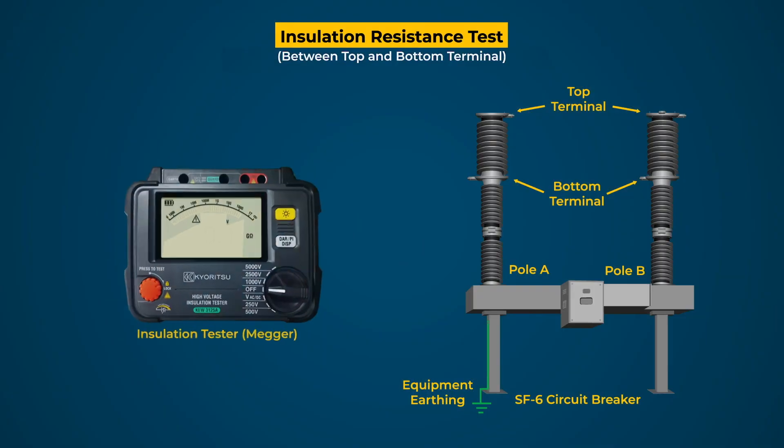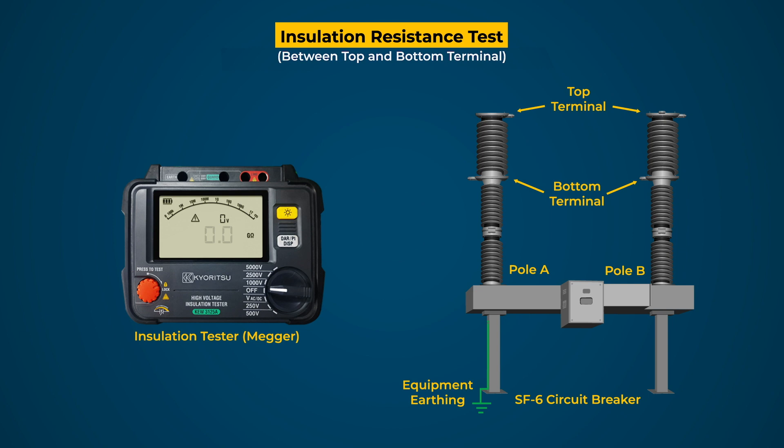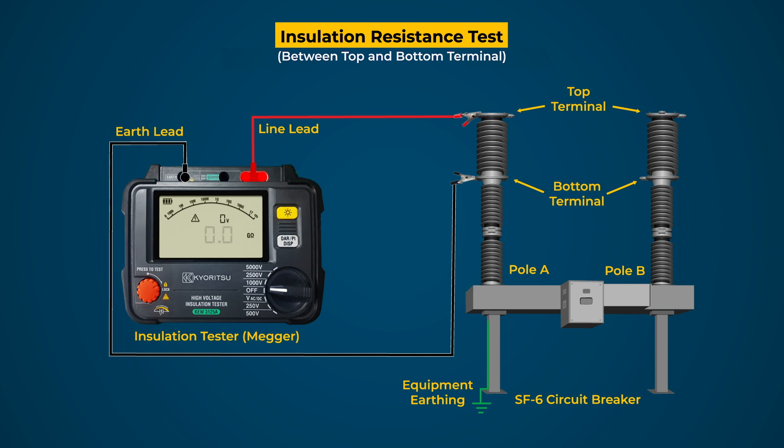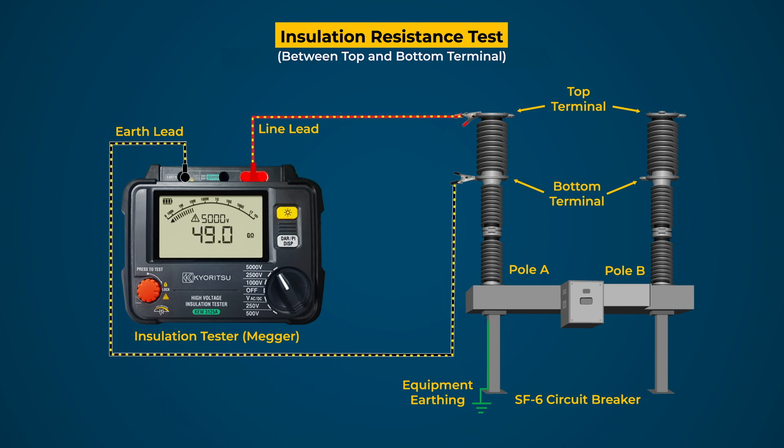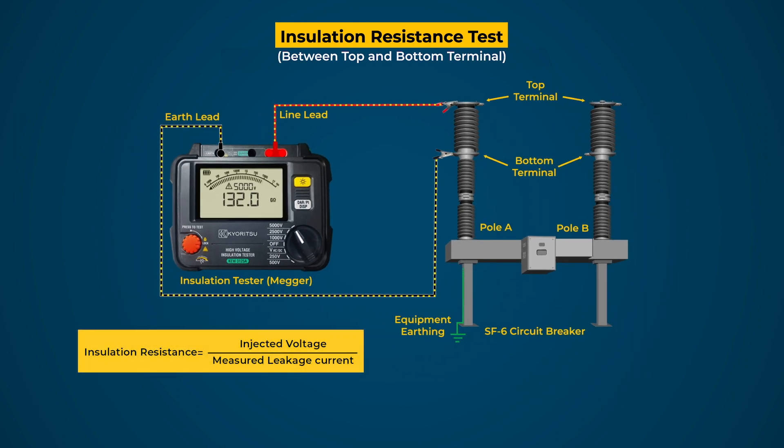Steps for IR testing: First, open the connections of both pole terminal connectors. The test is conducted between both terminals of the pole when the main contacts are in open condition. Connect the line terminal lead of the tester to the top terminal and the earth terminal lead to the bottom terminal of pole A. Select the DC voltage level to 5 kV in the test kit and press the test button. A DC voltage is applied across both terminals, causing leakage current to flow. The tester measures the leakage current and calculates the insulation resistance by the ratio of injected voltage and measured current. Record the displayed IR value and compare with earlier records or OEM recommendations; if found less, investigate and rectify the issue.